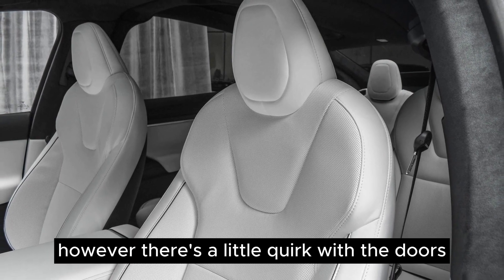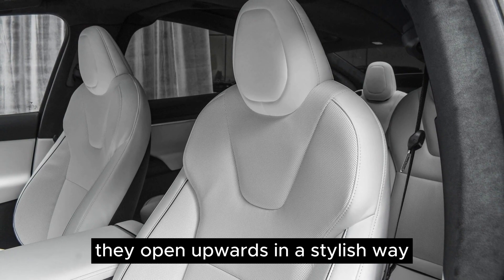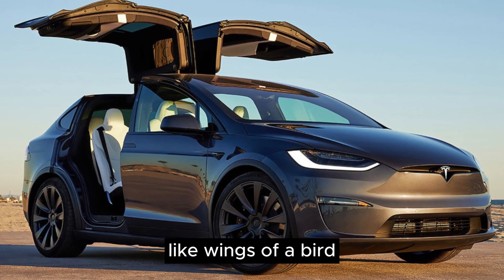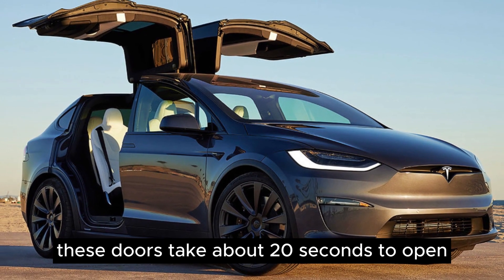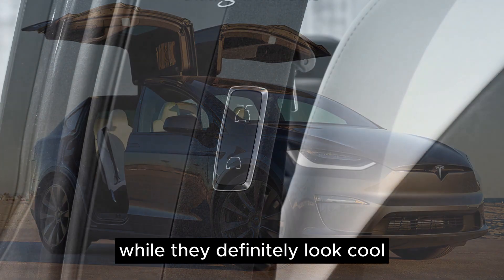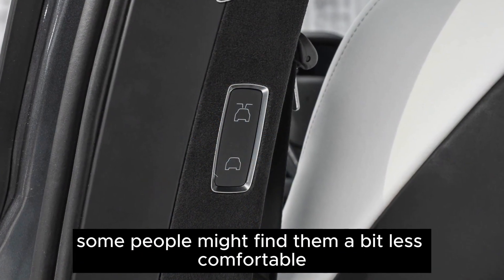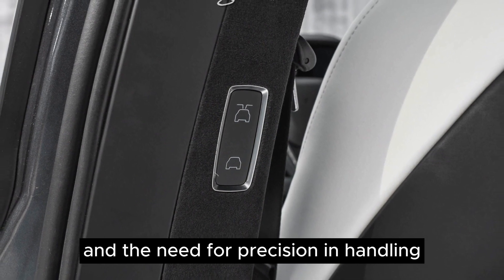There's a little quirk with the doors that you might notice. They open upwards in a stylish way, like wings of a bird. But these doors take about 20 seconds to open and require proper positioning to work smoothly. While they definitely look cool, some people might find them a bit less comfortable due to the time it takes to open and the need for precision in handling.